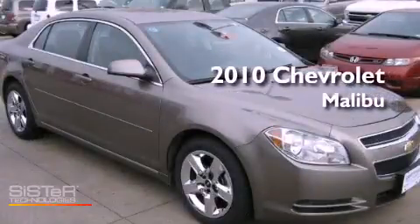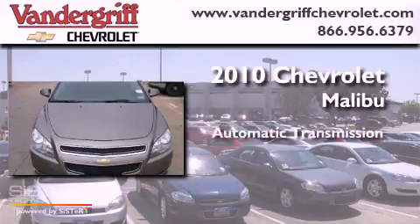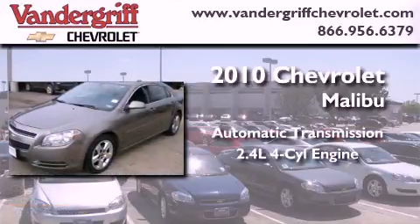This is a 2010 Chevrolet Malibu. This vehicle has seating for five adults and an inline four-cylinder engine.